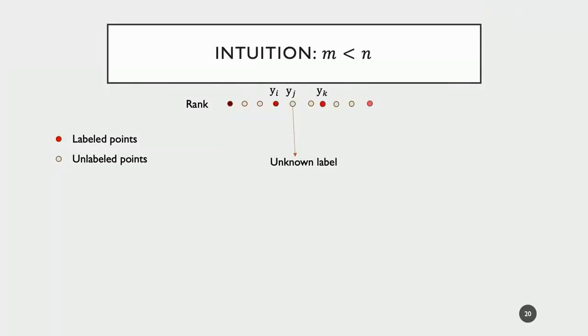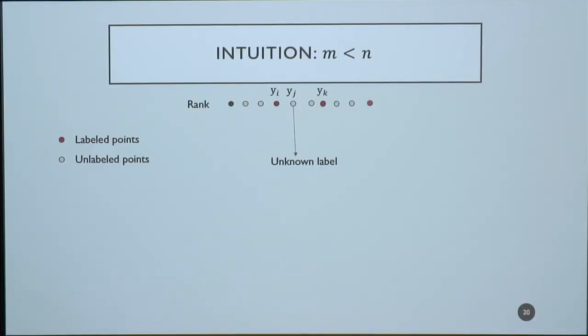The benefit of isotonic regression is that it shows the mean squared error between y_i-hat and f(x_i) decays at the rate of n to the minus two-thirds — independent of whatever function f we have. For the m less than n case, if y_j is unlabeled, we can approximate it using its nearest labeled neighbors in the ranking: y_j is roughly (y_i + y_k) / 2, where y_i and y_k are the nearest labeled neighbors to the left and right in the ranking. The ranking provides information on nearest neighbors in the one-dimensional label space.